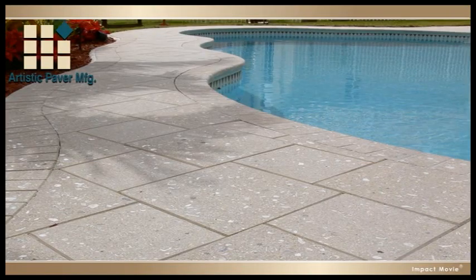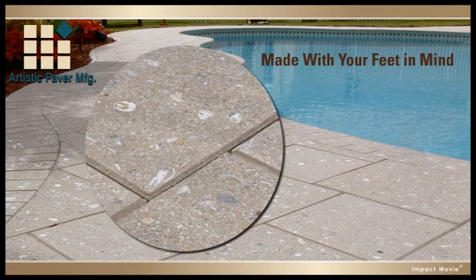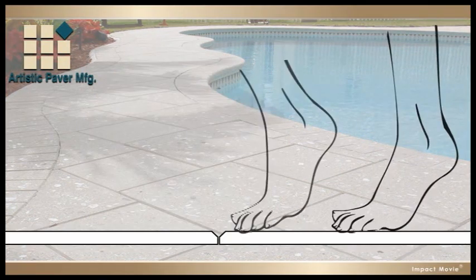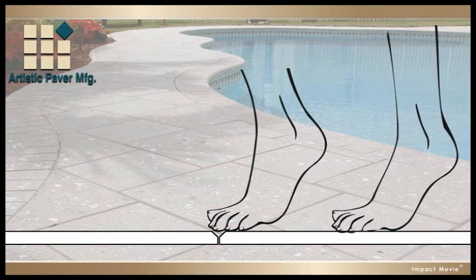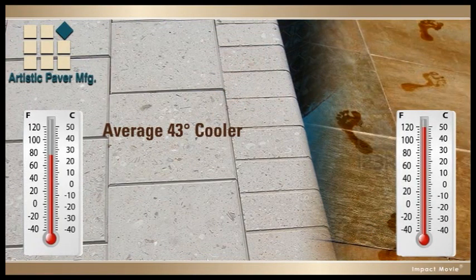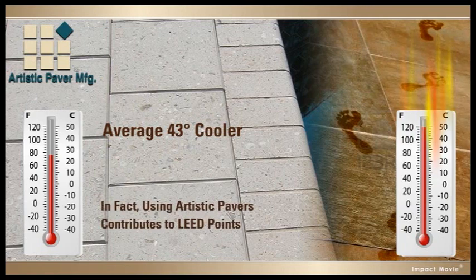Plus, Artistic Pavers are made with your feet in mind. They have flat surfaces with beveled edges, so you don't stub your toes even if they do move a little. And their light colors are an average of 43 degrees cooler than standard surfaces, which makes them easier on both bare feet and the environment.